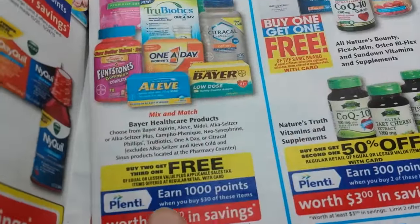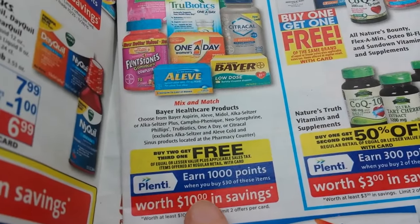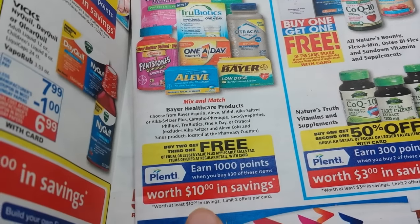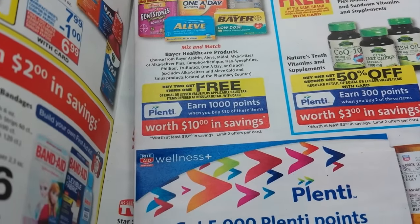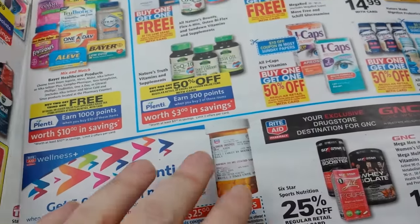The Alka-Seltzer is buy two and get one for free, and I neglected to take that into account in my scenario. So if you plan on getting the Alka-Seltzer, the price would be different, and obviously how many you would have to buy would be different than what I talked about in my scenario.